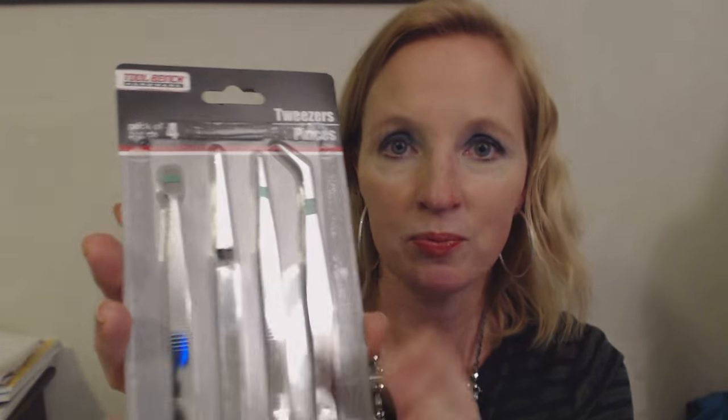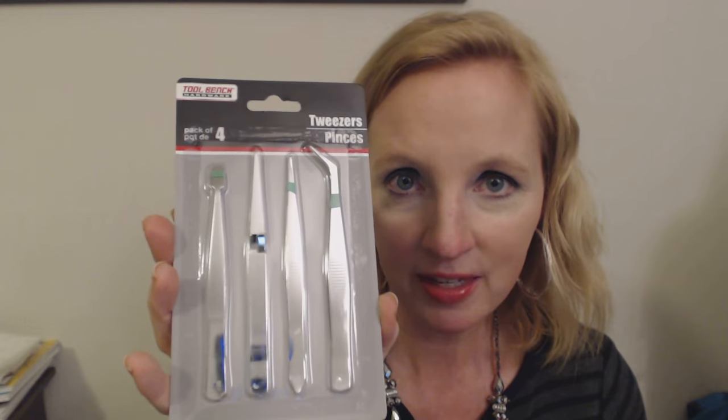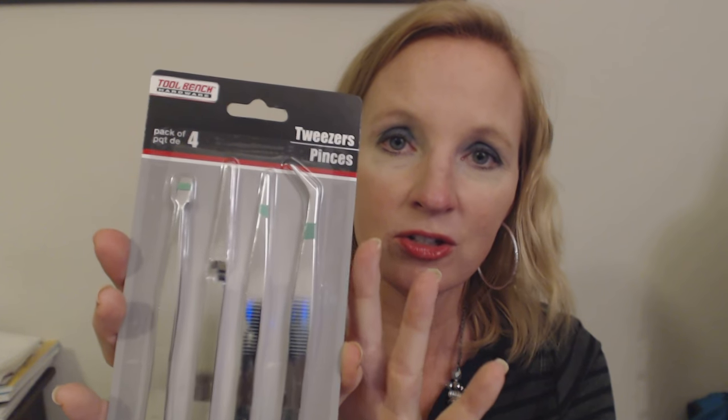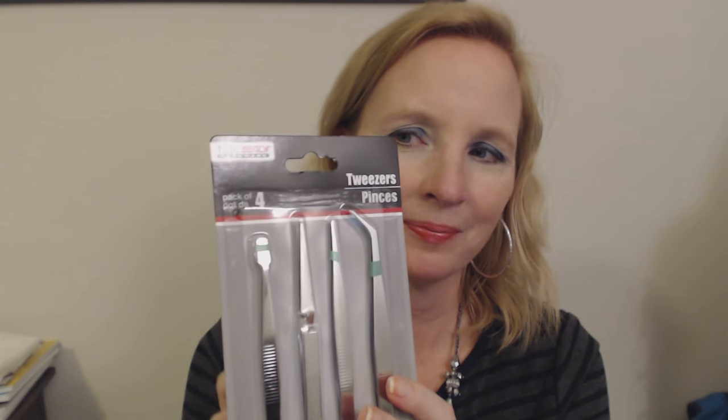I definitely bought them thinking that maybe one day I could do a dermatologist role play. I have some different tools that I already have on hand that I purchased for the dermatologist role play, and I thought maybe I could also use something like these for the dermatologist to use. But we'll have to see about that — I will get to it at some point.